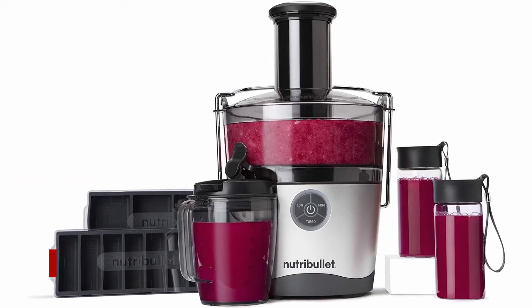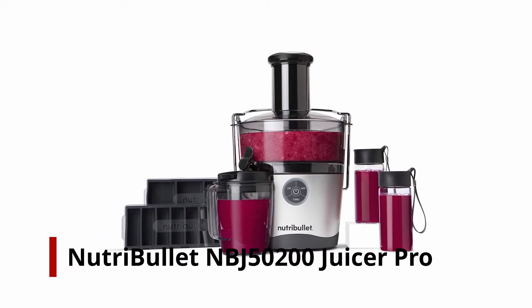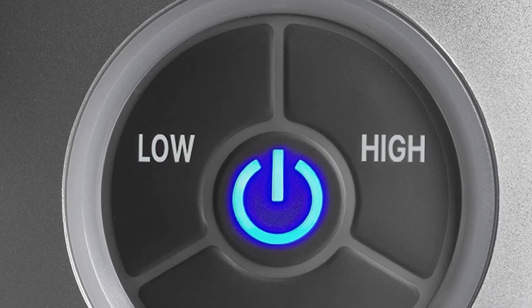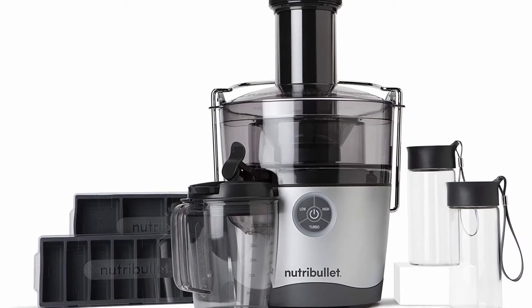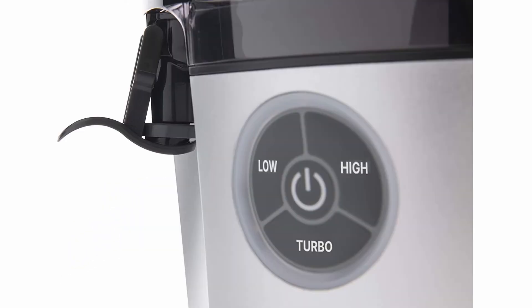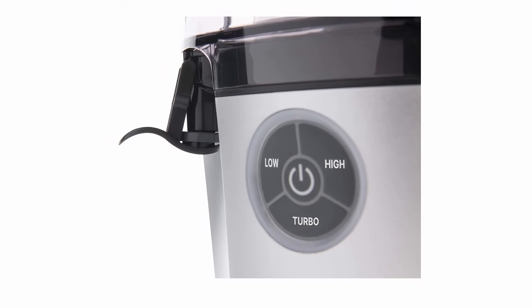Number 2: Nutribullet NBJ50200 Juicer Pro. There's a reason this is a classic — it's powerful while remaining cost-effective. It has both thin and wide chutes, so you can make any type of juice you want. It also has unique features including a no-drip spout and a sealed juice pitcher, which are ideal for meal preparation.